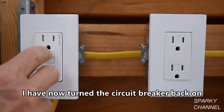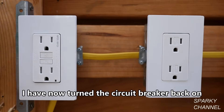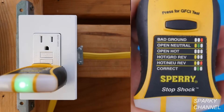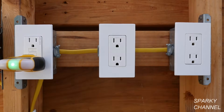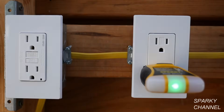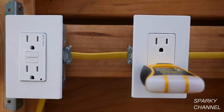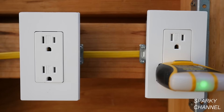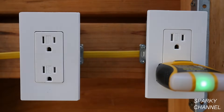Now we'll press reset and plug in my Sperry outlet tester. There's one green light — that means it's correctly wired and correctly grounded. I'll press test and it trips off; that's exactly what it's supposed to do. Moving over to the second receptacle — we have one green light, which is proper. Press test and that goes out. Now at the third receptacle: we plug in the tester, one green light — that's correct. Press test and the light goes out.